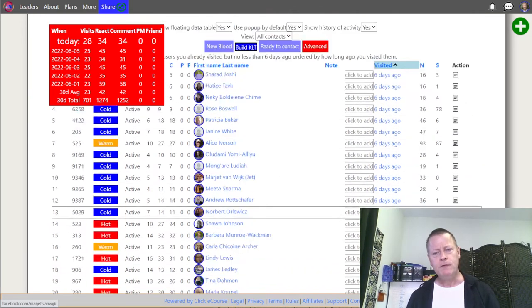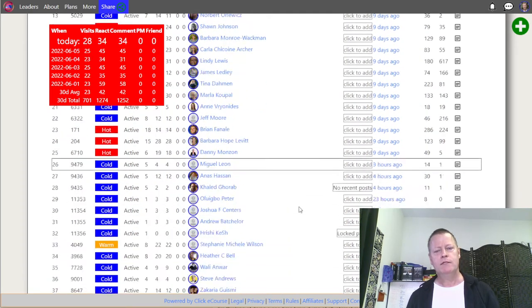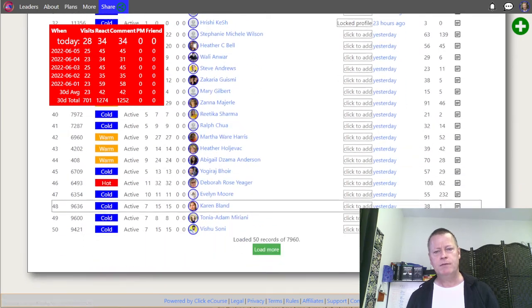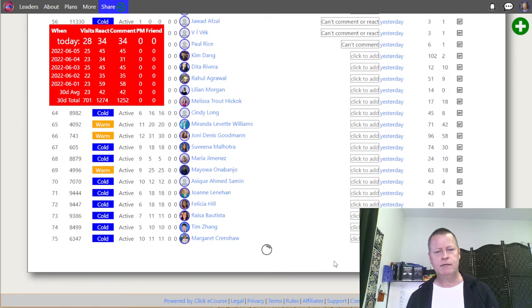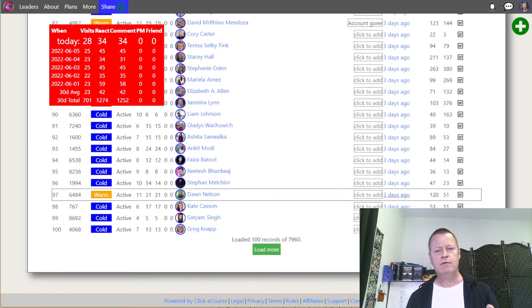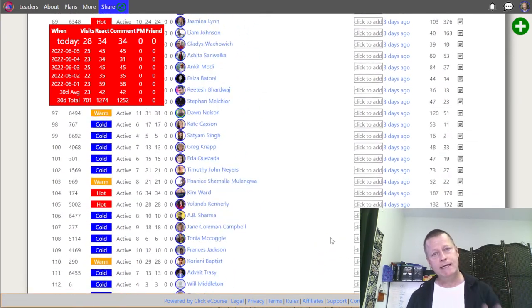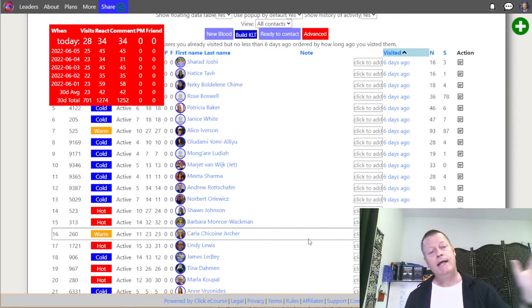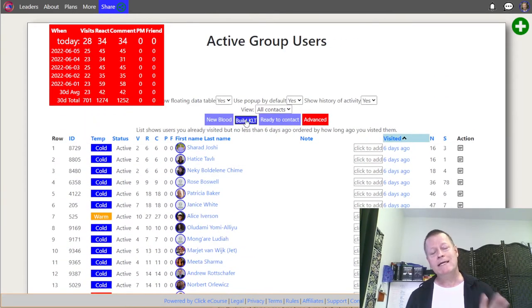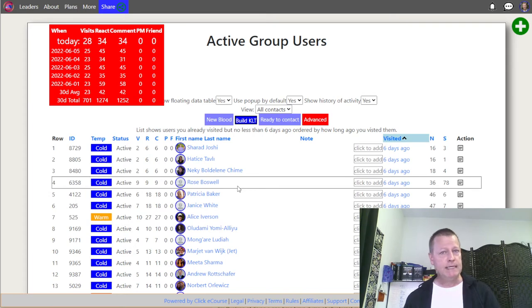If I click on any of these that I visited six days ago, nine days ago, I can load more — and you can see some visited 23 hours ago, yesterday, three days ago. Basically the tool is letting me keep track of who I visited yesterday, the day before, and the day before that. The Build Know Like Trust list lets me go visit those people I visited six days or more ago so they keep seeing me in their notifications.